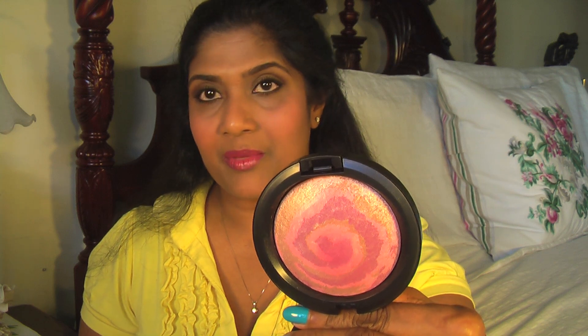My first mineralized skin finish is called Star Wonder — it's a very nice plummy pink color with some multi-dimensional pearls, so beautiful. My next one is called Light Year, which is a peachy pink with some gold shimmer in it. The third one is Center of the Universe, a coral with some gold shimmer, also a beautiful color. The fourth one is Earth Side, a tarnished bronze with gold pearl in it.